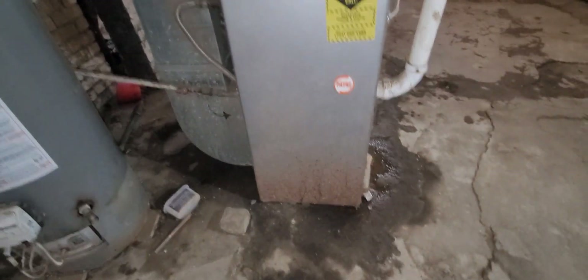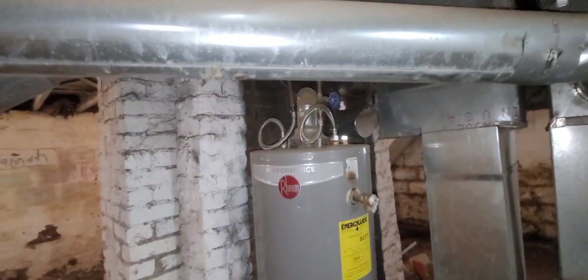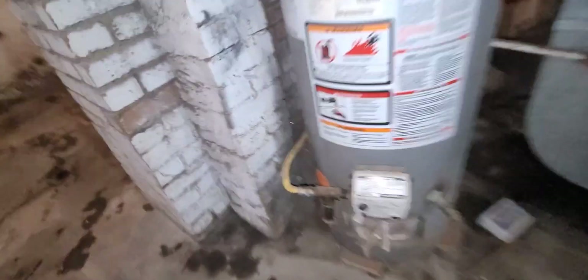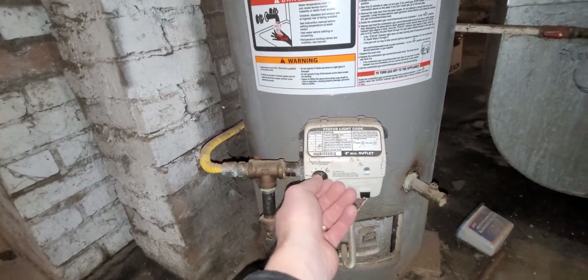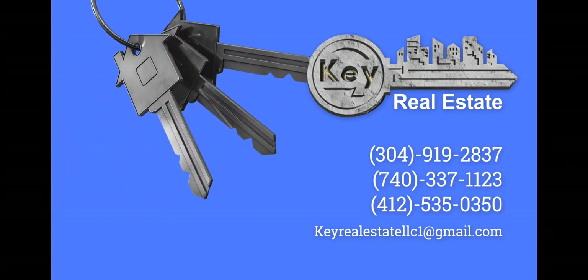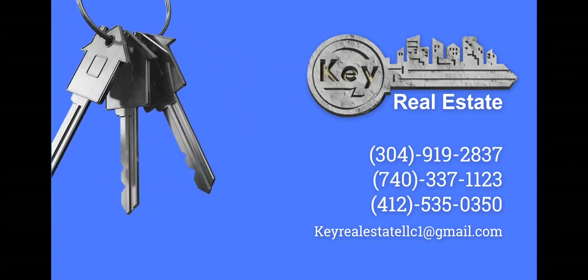This is on and working. It is about 60 degrees in here right now. This is on and working. I'll turn that to pilot to save on energy bills. That's it — it's going to need a lot of cosmetic work. Reach out via the description for any info on this particular property. Don't forget to subscribe to our channel to see upcoming deals.